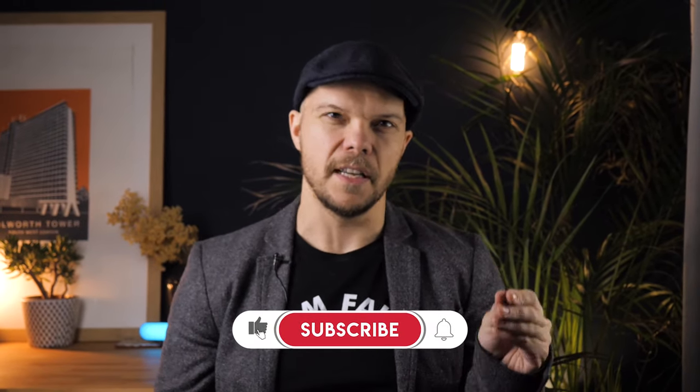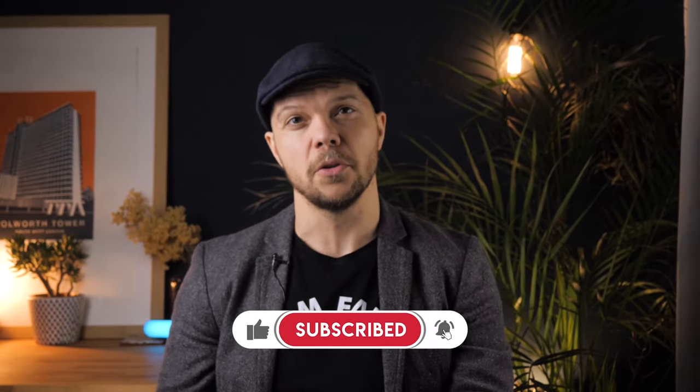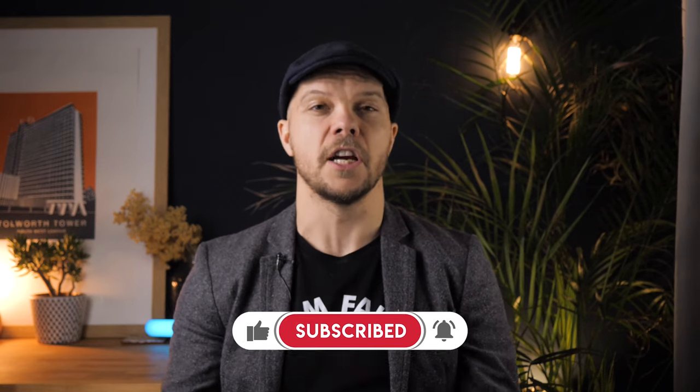Good luck getting those tax rebates. Thanks for watching to the end of this video. If you could subscribe to our channel and put any comments in the chat box, we'd love to hear what you think of the video, whether you've got any questions, or whether you've successfully got a rebate for stamp duty — we'll get back to you and reply to every message.